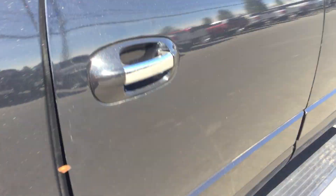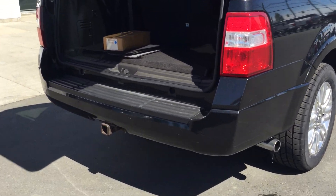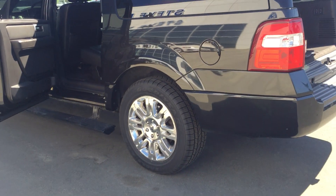There you have it — the Expedition Max eight-seater. You can get all eight people in there, and look at the space you get in the rear. It's got a solid three feet of cargo in the rear after the seats are up.